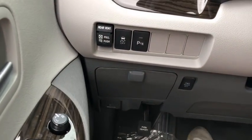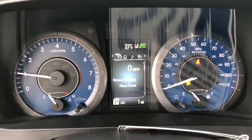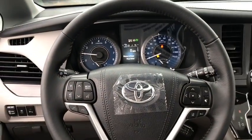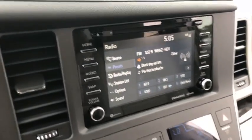Navigation system, traction control, power passenger seat, power liftgate, anti-lock braking system, dual airbags, home link garage door opener, power steering, four wheel disc brakes, CD player, electronic stability control.